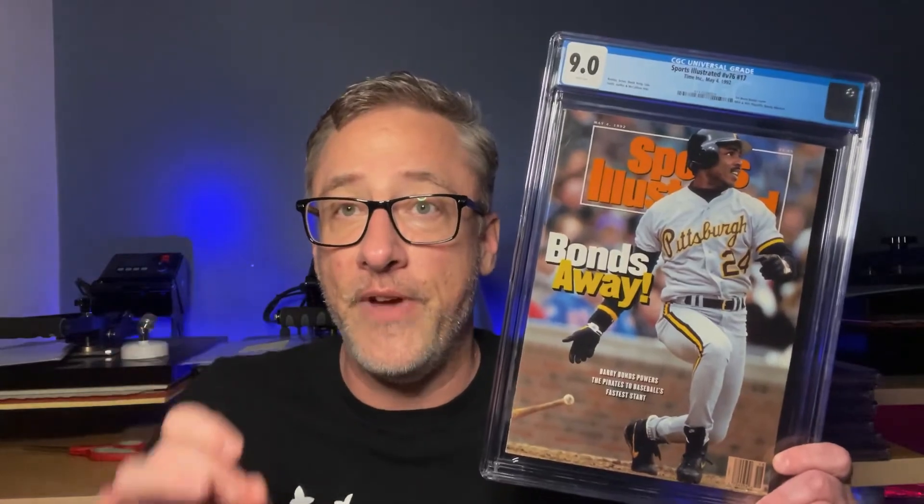Great box, lots of fun. Larry Bird first cover, 8.0. Really appreciate you watching. Check me out on social media — same username here as YouTube: CGC Sports Illustrated. I'm on Twitter, Facebook, Instagram, TikTok, Reddit, eBay, and just every platform that exists. Really appreciate you watching. Thanks a lot.